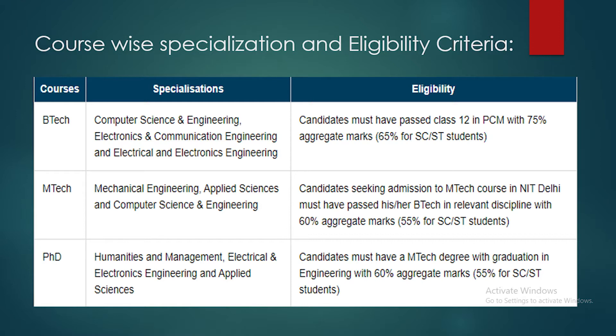Regarding eligibility criteria — for BTech, under MHRD guidelines, you need a minimum of 75% marks in Class 12th with Physics, Chemistry, and Mathematics. There are relaxations for reserved category students (OBC, SC, ST, PwD). For MTech, candidates must have passed BTech in a relevant discipline with a minimum of 60% marks (55% or 50% for reserved categories). For PhD, candidates must have an MTech degree with minimum 60% marks (55% or 50% for reserved categories).